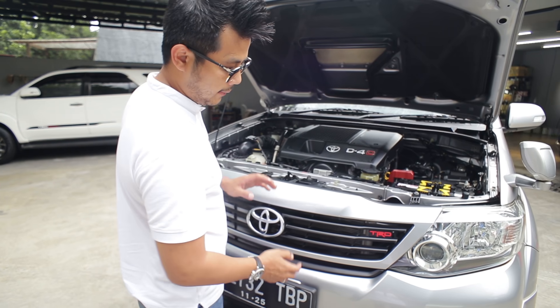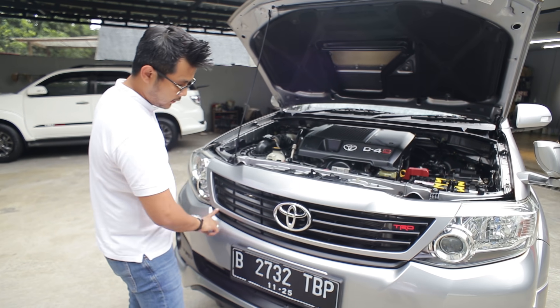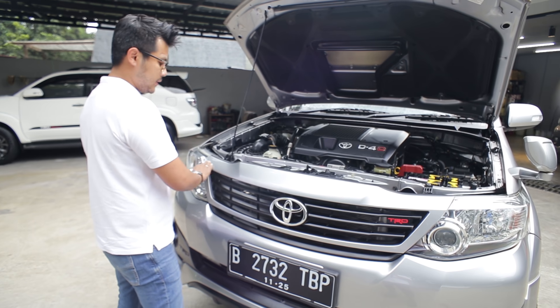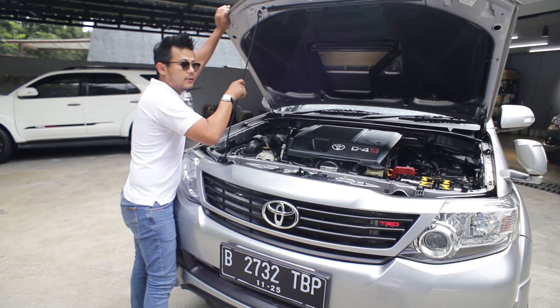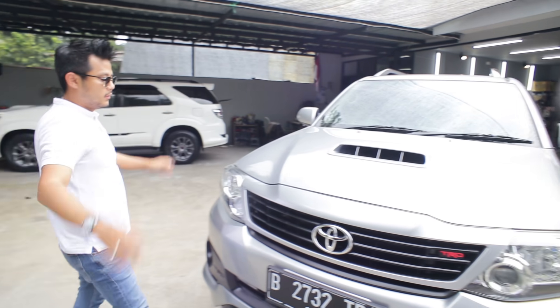Ini eksterior yang tadi gue bilang keren. Karena memang kalau grille yang biasa itu nyampe sini, sedangkan kalau TRD itu nyampe sini. Dan aksen chrome-nya ilang, jadi dia sewarna sama bodi, tengahnya warna hitam. Tampilannya, gue akuin kalau di warna silver sih top. No cure.